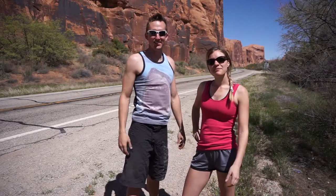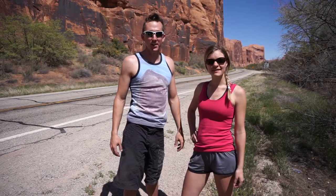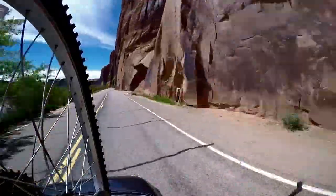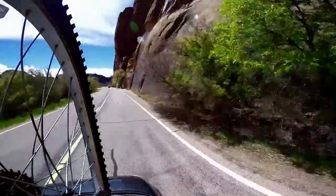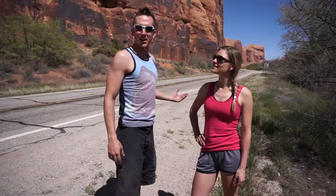Hey everybody, it's Nate and Steph from Adventure in a Backpack. We're here on Wall Street north of Moab today doing some climbing. This is an awesome area. It's on Highway 279, just north of Moab a few miles, then back to the west. It's Wall Street — a wall on a street. There is zero approach to this thing, so you park your car and you can just climb right out the back of the truck. Pretty awesome area. So let's go check it out.